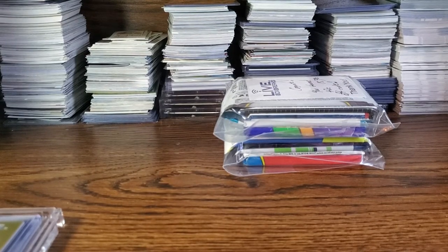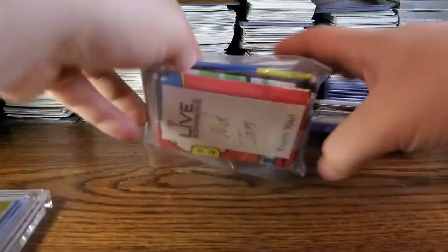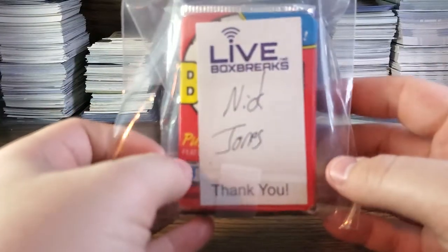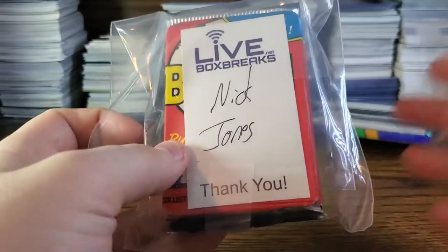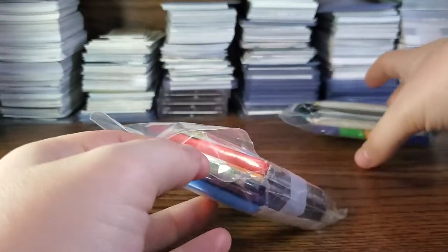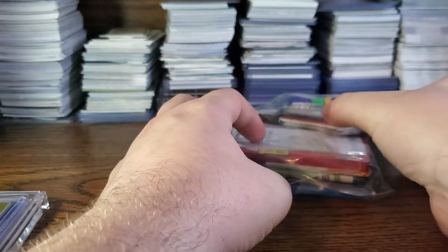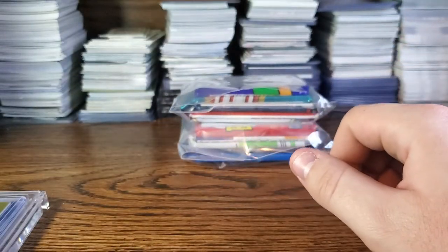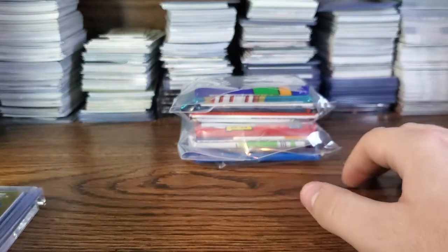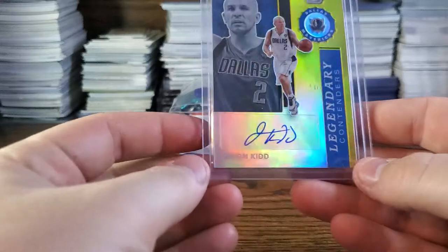What's going on guys, Seven Two Seven Cards here, back with another video. I have a special mail day from Live Box Breaks. I started their Patreon program — you pay a certain amount monthly at different tier levels and get packs. I paid for the $25 multi-sport tier. I want to show you the fire they pulled me this week — three cards from breaks that were huge.